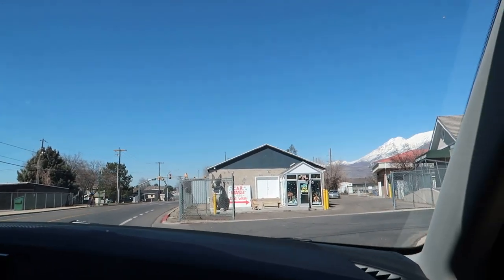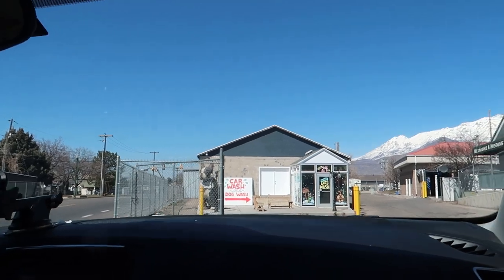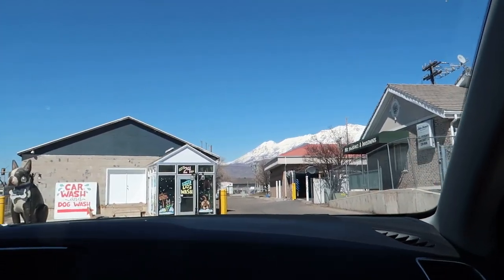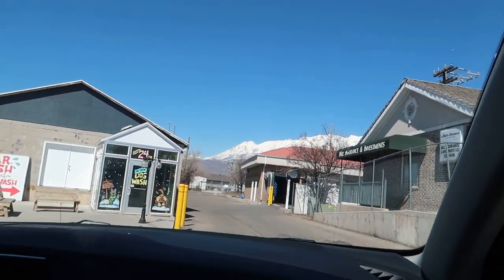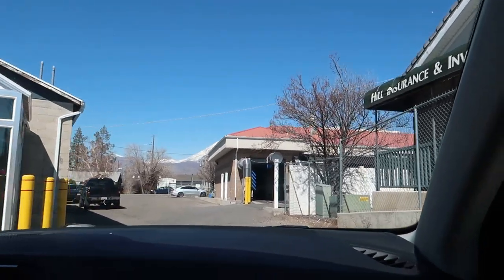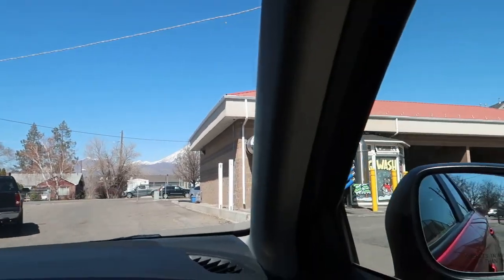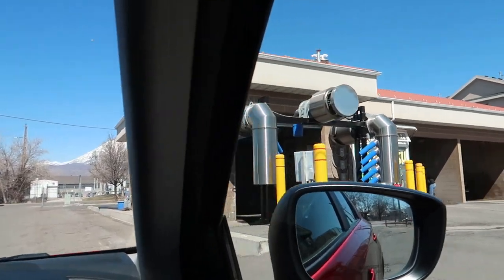We are here at Car Wash and Dog Wash. I do not see a sign or name anywhere else. And that is the automatic right there. I think we came in the back way. Well, wherever we are, they have a Petit Wash.